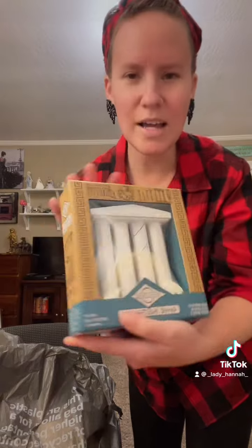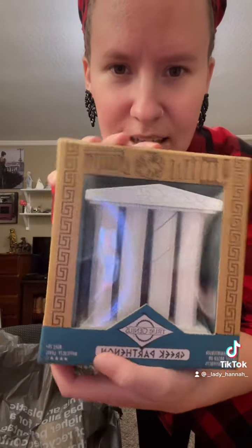Look at this — this is the Greek Parthenon. It's like a puzzle kind of thing where you stack it and everything. This just looks like so much fun. I cannot wait to be working on that.